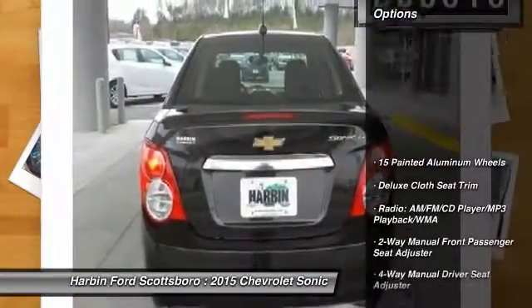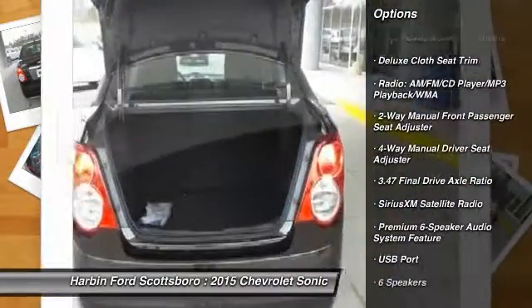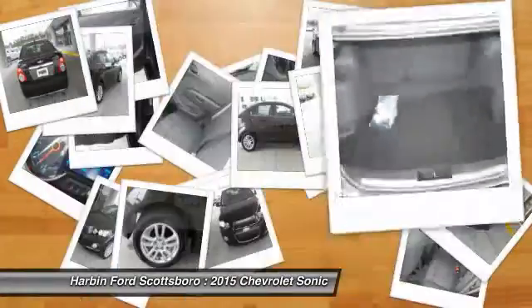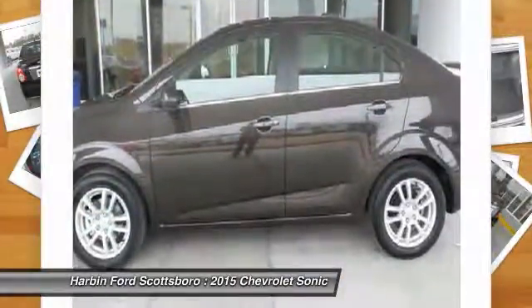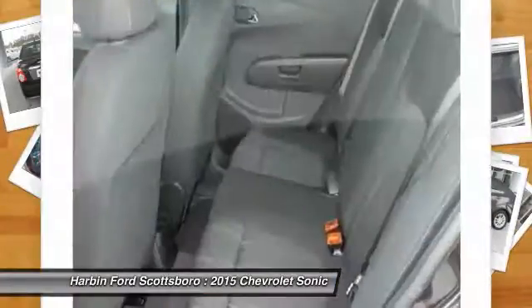Here are some of this vehicle's great options: traction control, dual airbags, front air conditioning, power steering, aluminum wheels, trip computer, CD player, electronic stability control, power windows, rear window defroster.